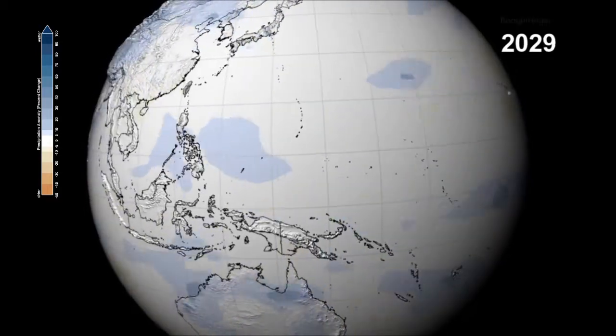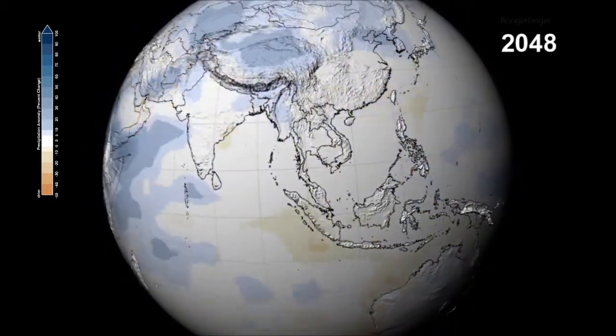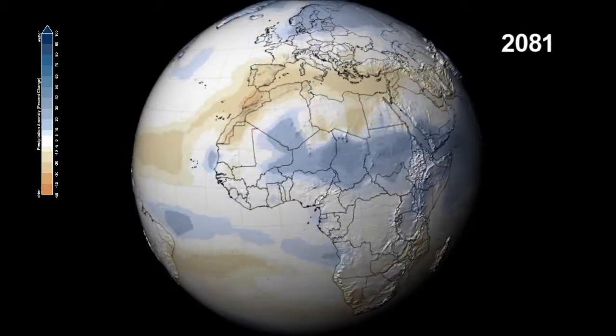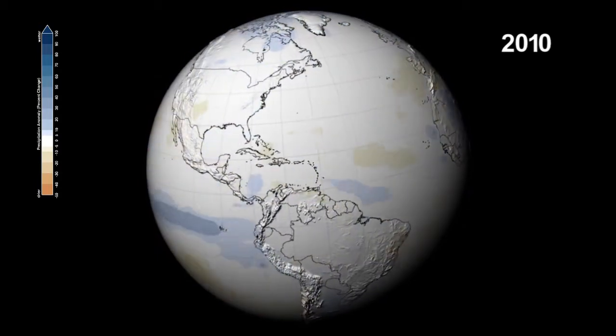The monsoons over the Indian subcontinent will bring increased precipitation over a wider area. Eastern Africa and the savannas of the Sahel could see precipitation increases up to 100%. At the same time, the Mediterranean will experience the opposite — a decrease of over 40%.